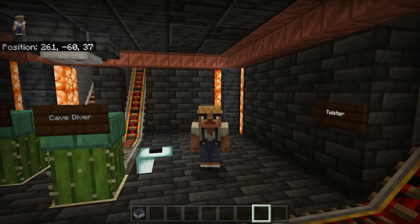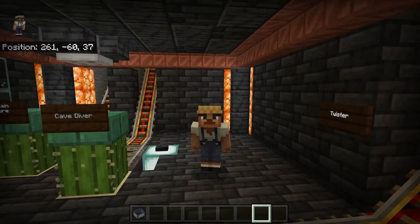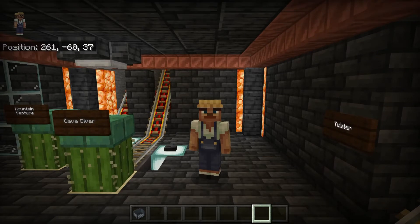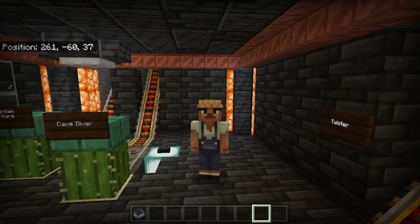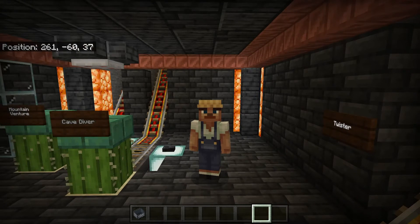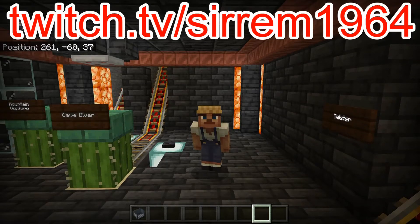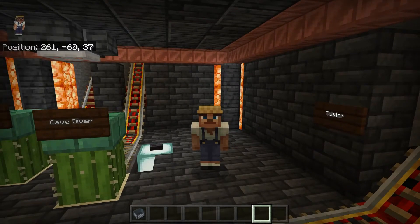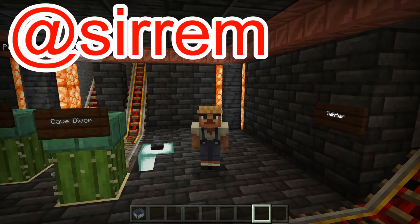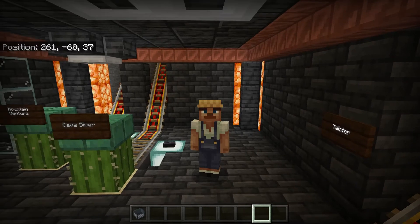Hey YouTube, this is Rem here back with another one of my Bedrock 1.18 coaster videos. Today we're going to do the Cave Diver, which you can see right there. If you want, you can come over and watch me play on twitch.tv/sirrem1964, and if you'd like to get notifications when I'm going on Twitch you can go to twitter.com/sirrem. So let's take the ride on the Cave Diver.